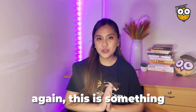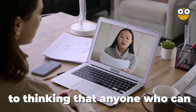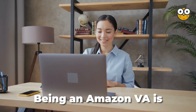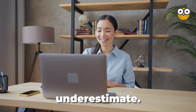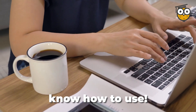This is something that you can learn. On the other hand, I also don't want to misguide you into thinking that anyone who can read and write and has a computer can do it. Being an Amazon VA is definitely not a job to underestimate. So let's get to know a few tools that any Amazon VA should know how to use.